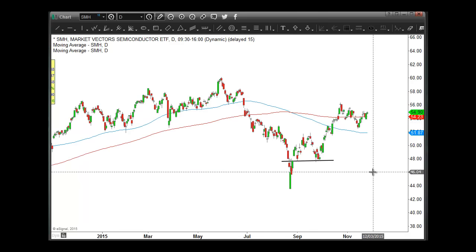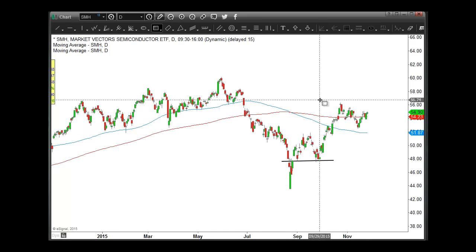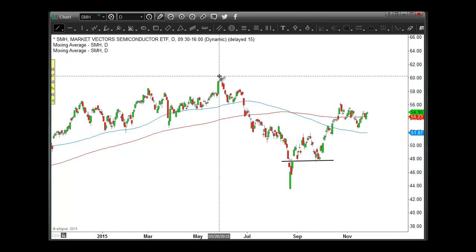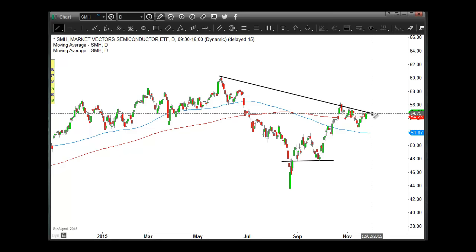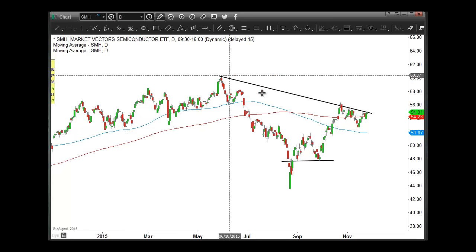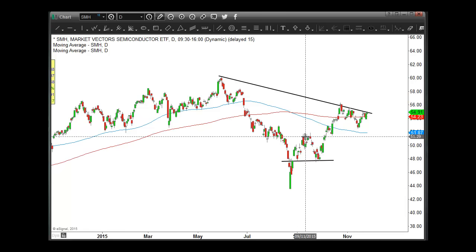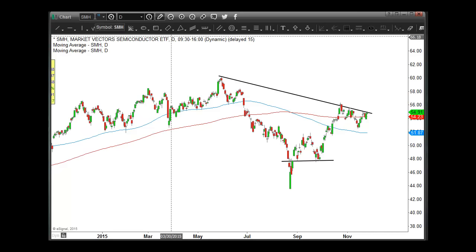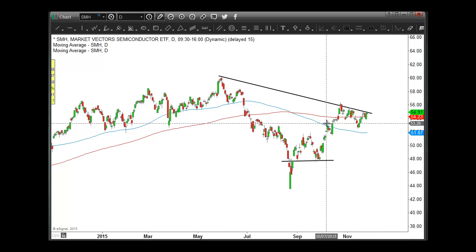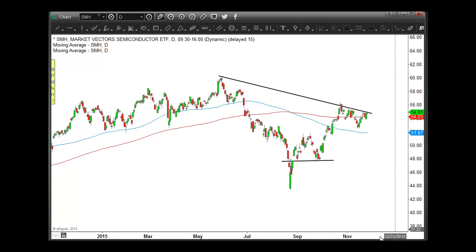Then we had another base built here, another higher low here. And we're now essentially building another consolidation phase that also lines up quite nicely with a clean line of resistance — a good reference line at least right here. And if I were to show you some individual stocks like Intel, they are also looking very similar and ready to coil up to the upside. Things like Broadcom as well. So we have semiconductor stocks as a whole looking very solid here.